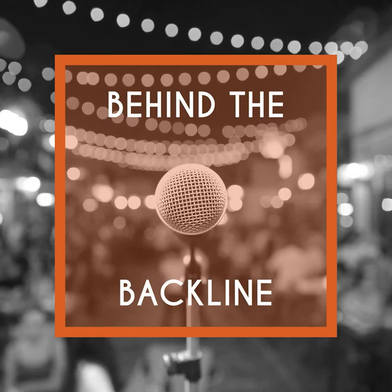Welcome to Behind the Backline. I'm Matt Jacoby, founder of Octave Media, an inbound marketing agency focused on helping music merchants develop an automated solution to increase website sales. Today I am speaking with Chad Patrick of The Drum Wallet. Thanks for joining me today, Chad. Thank you so much for having me — I appreciate the opportunity.